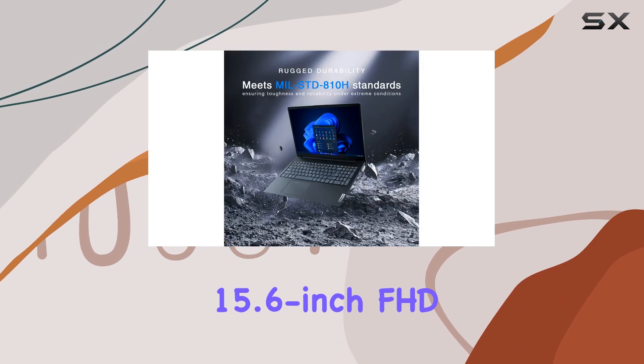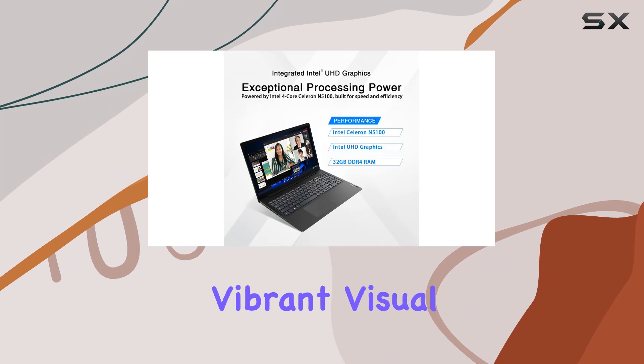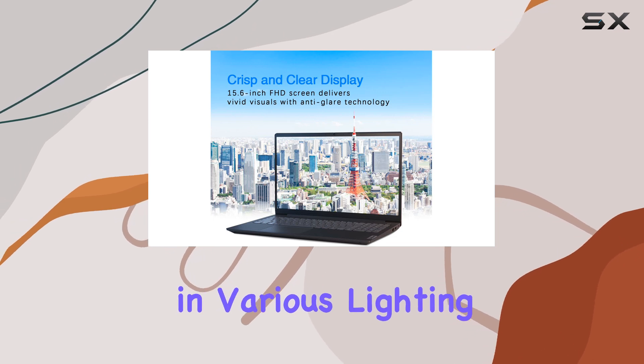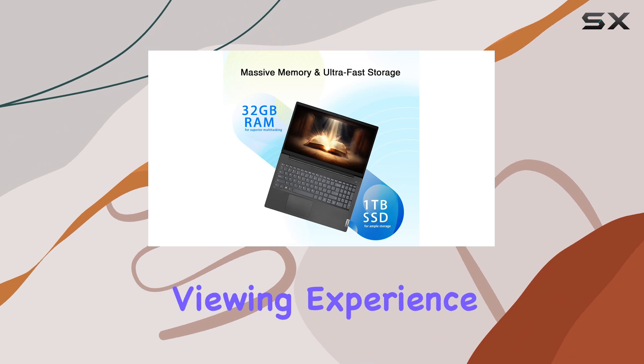The 15.6-inch FHD display with an anti-glare coating provides a clear and vibrant visual experience. The anti-glare feature is particularly useful for working in various lighting conditions, reducing eye strain and ensuring a comfortable viewing experience.